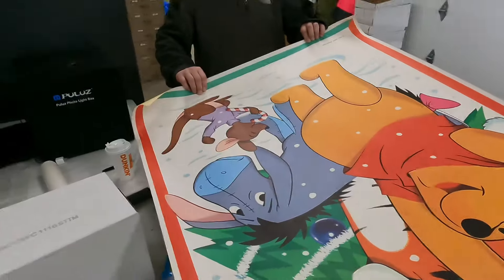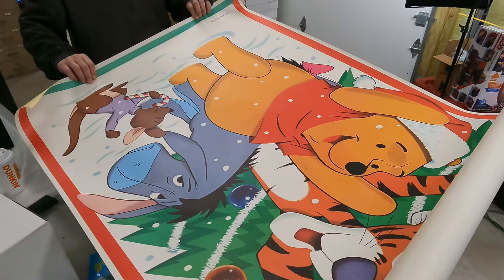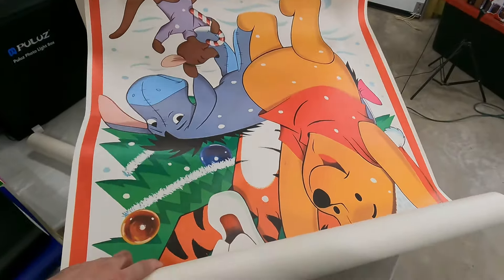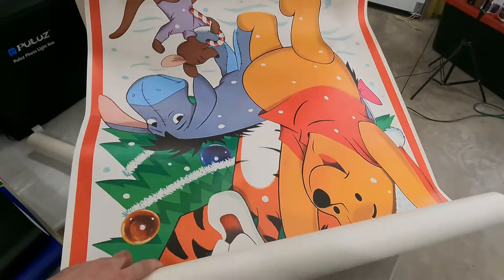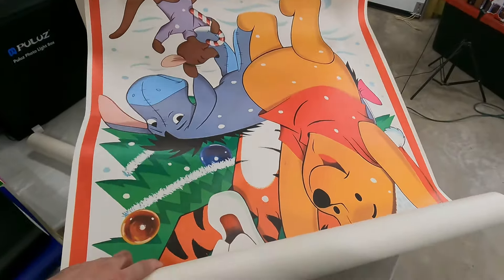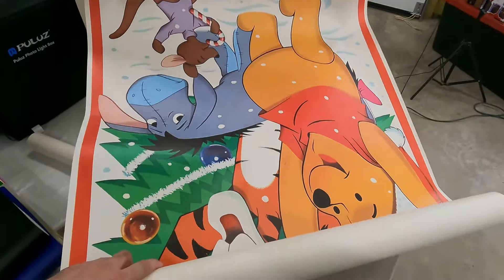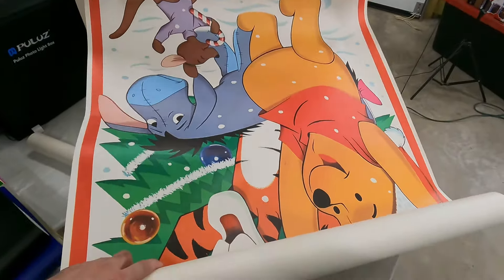That's a door poster. It's gonna be hard to show you guys these when I only have one hand. Check that out — vintage Disney, Winnie the Pooh, Eeyore, Tigger. It's a Christmas decoration door poster and it's huge. It's probably twice as big as what you guys are seeing now.